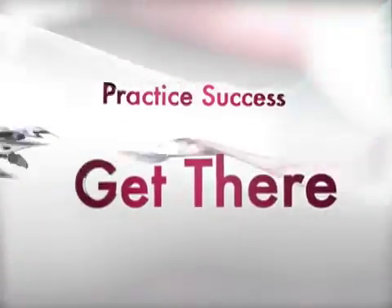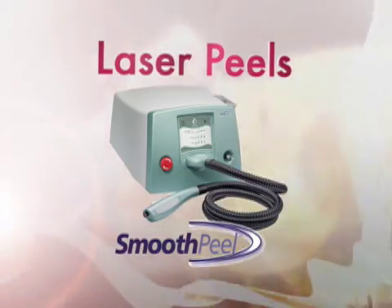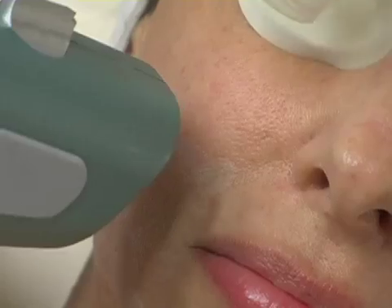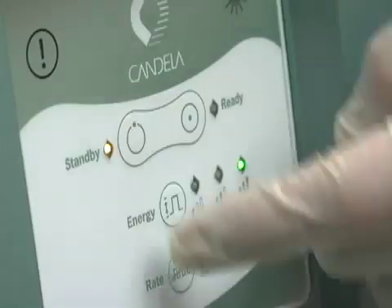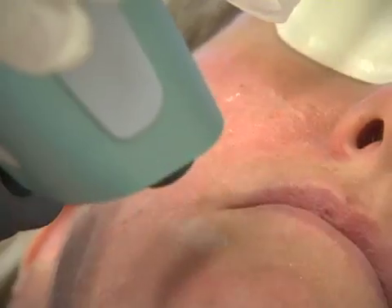Get there with Smooth Peel — Candela's laser alternative to old-fashioned chemical peels and repetitive microdermabrasions. Smooth Peel is a compact erbium YAG laser. Treatment options range from a very light skin refresher to more aggressive settings.